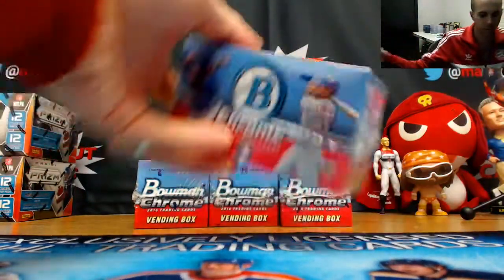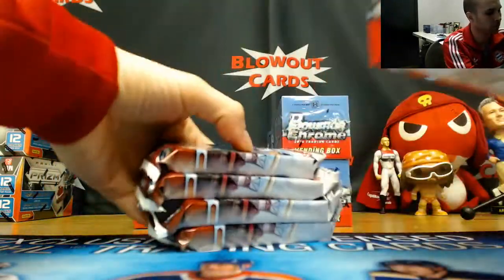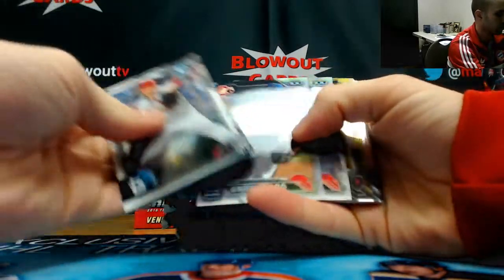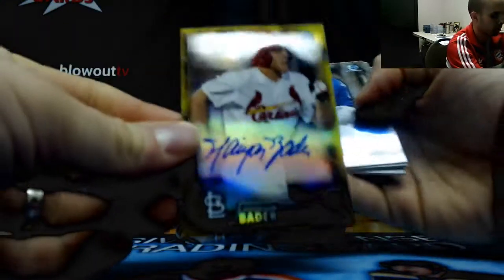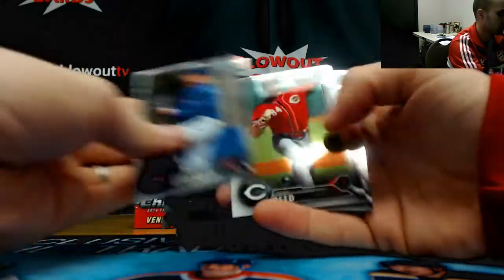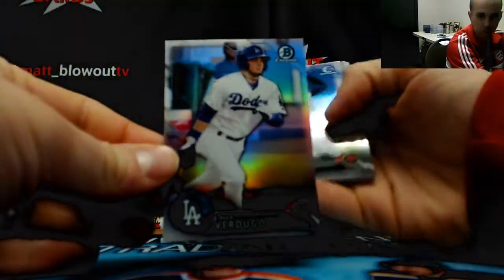That's box number three. Box four — Underwood Verdugo and a gold refractor autograph. Harrison Bader, Redbirds, 42 of 50. Verdugo refractor, $4.99.